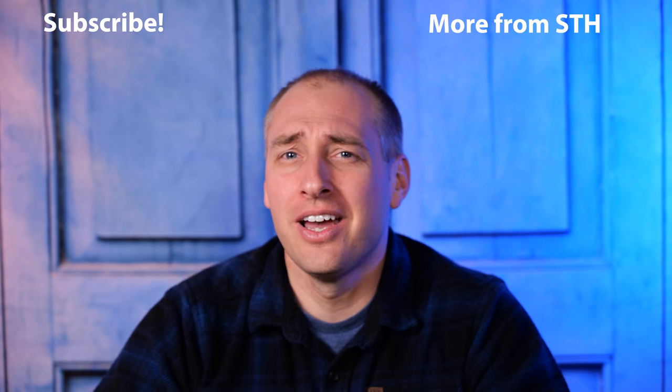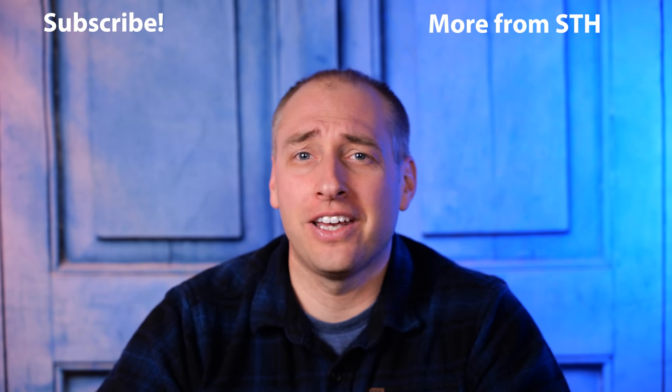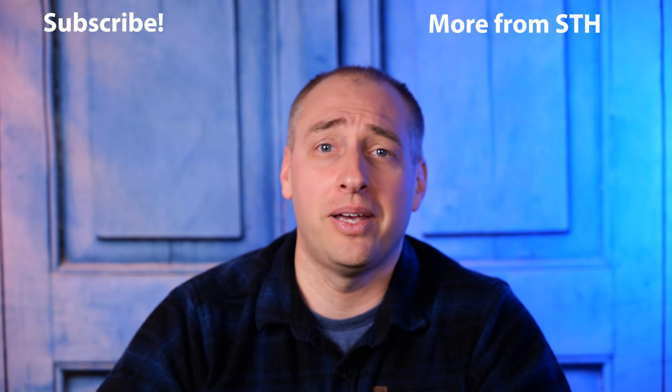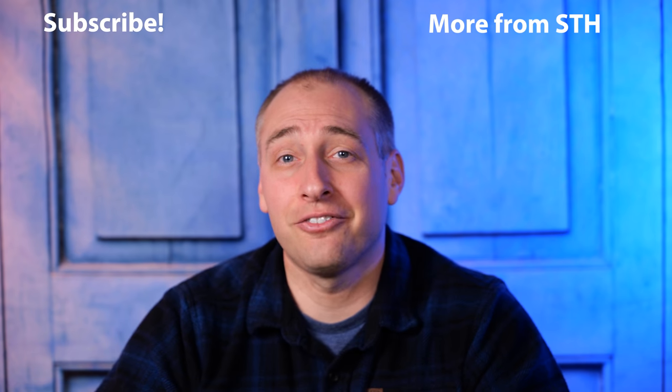We hope this video gave you insight into how Intel and AMD are architecting their parts, because understanding why we see different performance characteristics is just as important as the numbers themselves. It also gives you a frame of reference when AMD and Intel release new performance marketing materials. We just want you to be an informed buyer. Thanks for watching — subscribe on YouTube, hit the notification button, check out our other videos, and visit the STH main site where we put out new content every single day.